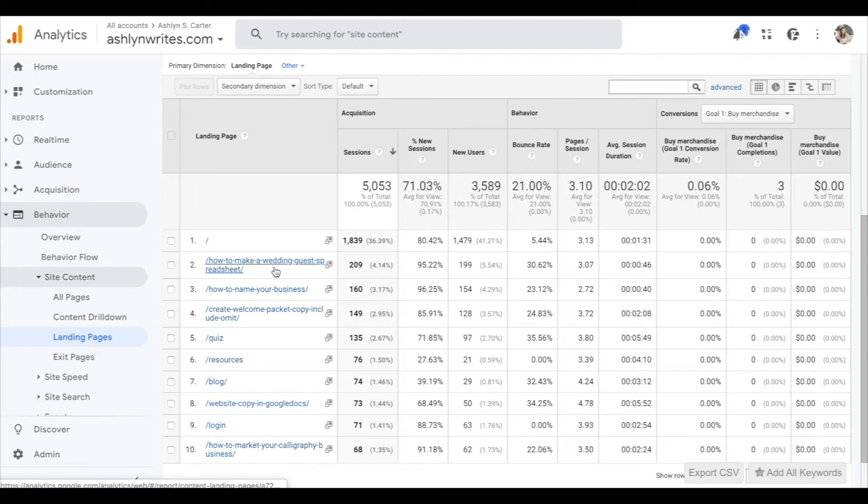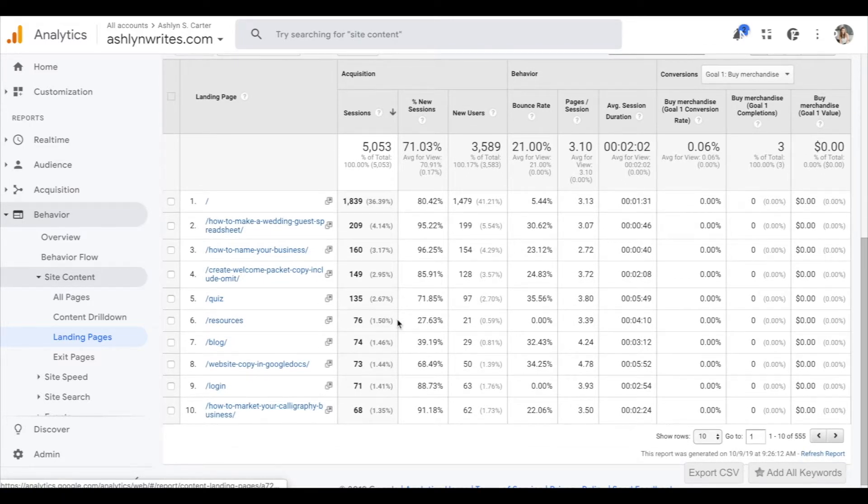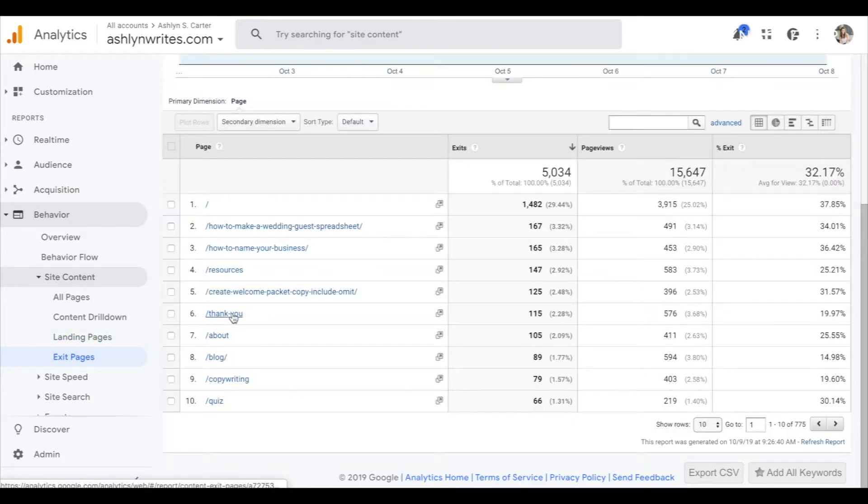Since my audience has changed from serving brides as a wedding calligrapher and stationer to educating creative entrepreneurs, I'm looking at how I can rework that page for my current audience — that's an example of optimizing existing traffic and making it work for my business now. You also want to identify places where people commonly exit. Go to Exit Pages and you can see lower-performing pages that may be missing some capturing opportunities. For instance, this is a thank-you page — after someone opts in, they get shuffled off here. 115 people left after this page. What can I do to make it stickier?